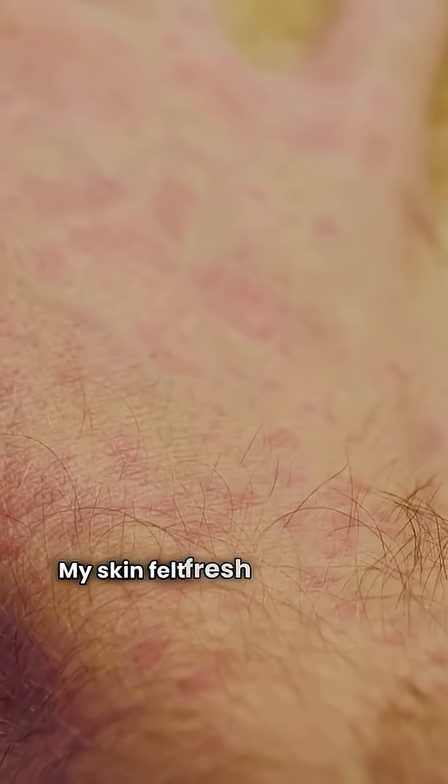Day one. My skin felt fresh at first. Then it started to burn a little. Like, what is this?